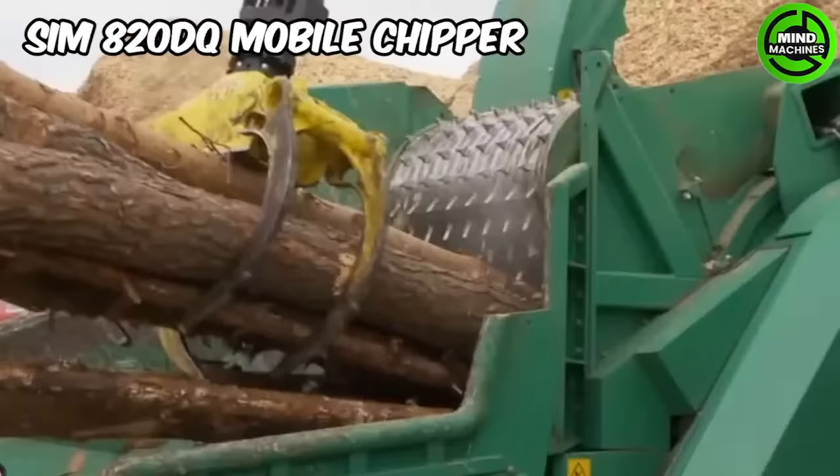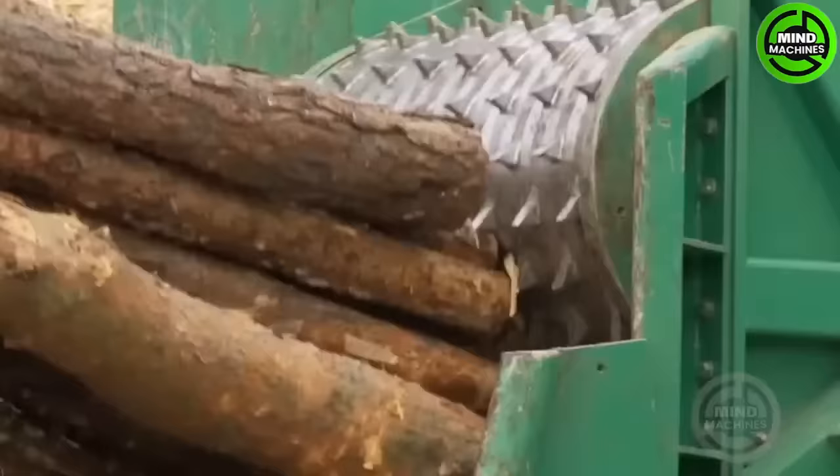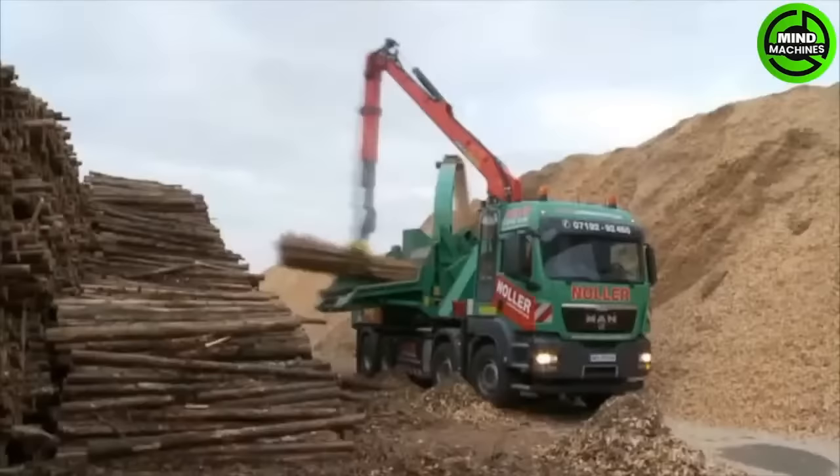The SIM 820DQ mobile chipper from Nolan Shaft Sliga stands out with its impressive high-performance capabilities. The chipping drum is directly powered by an auxiliary engine.